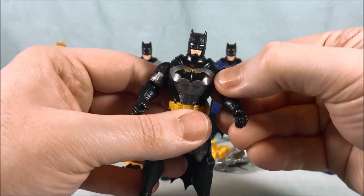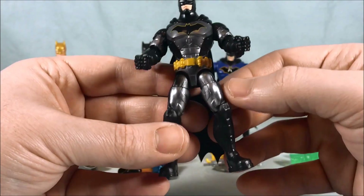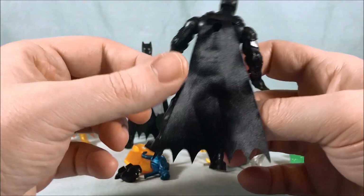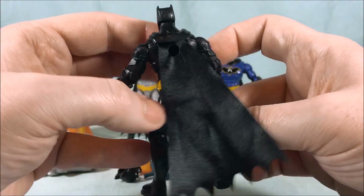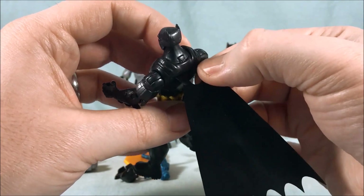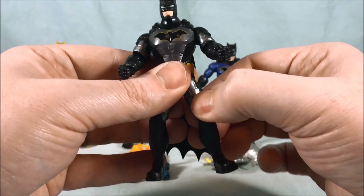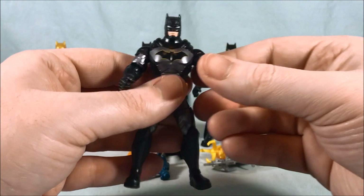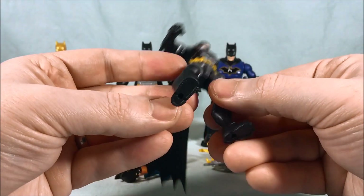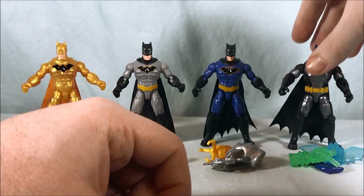And then this is the rebirth tactical Batman — he's got some cool armor on, really like this. It's all built up and I love the kind of metallic steel look. His cape is a little messed up from being in the packaging, a little ruffled. But still very cool. I think these figures are really neat — I really like these a lot. For little four-inch figures, they're a good price point, lots of articulation, and pretty solid paint jobs. So let's dive into the accessories they come with.